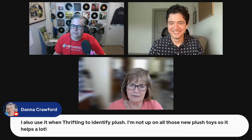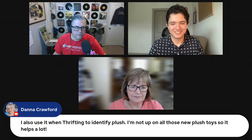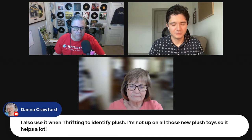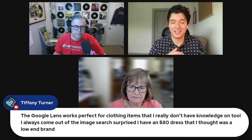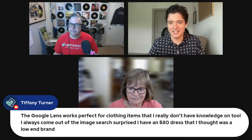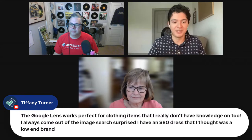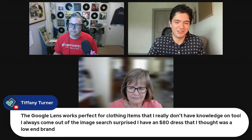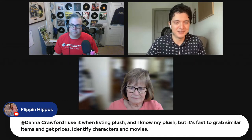For Vera Bradley you also need to know the style — backpack, hobo, etc. — they have many names for their items. Dana Crawford uses Google Lens when thrifting to identify plush toys since she's not up on new ones. The consensus is Google Lens is about figuring out how it fits your workflow — it's not one-size-fits-all. We all know what it's capable of, whether sourcing or listing — it's about finding the easiest and best way to optimize it for your needs.